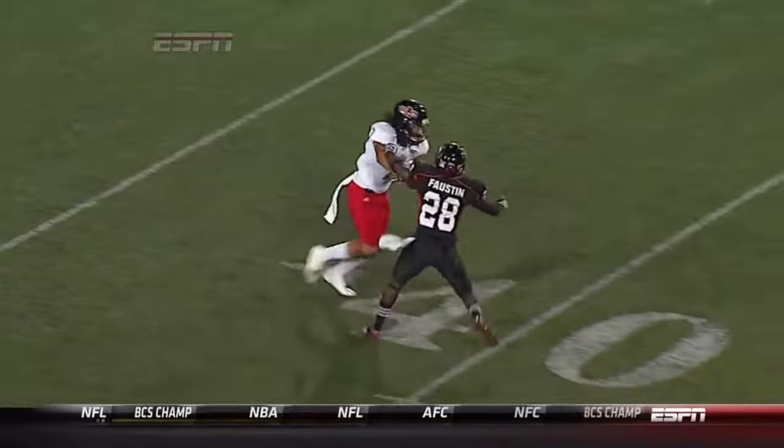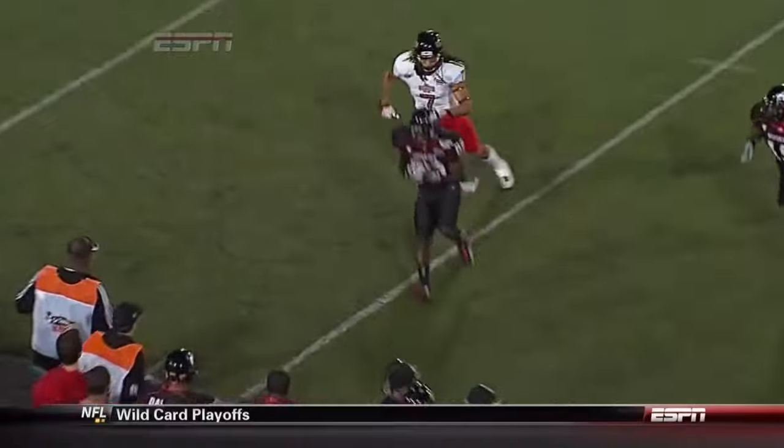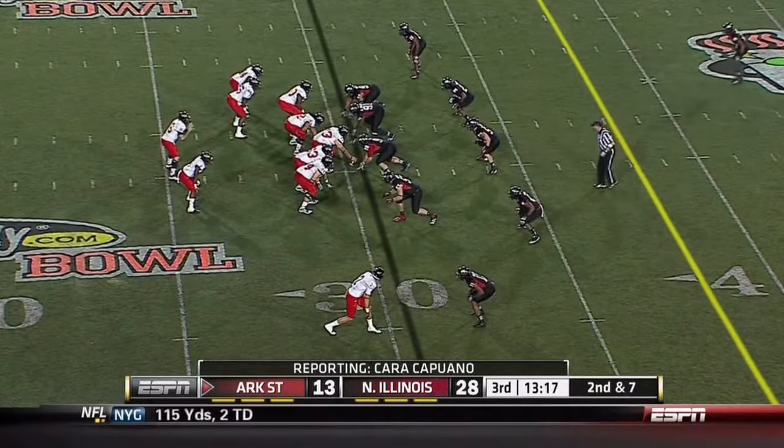Tipped up and intercepted — just hit Julian Jones. You see him running against bump coverage against Faustin. Ball hits him right in the hands and the face.